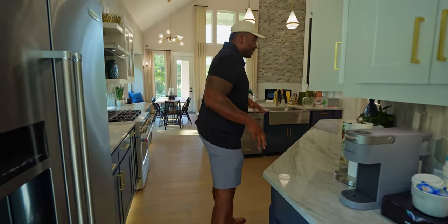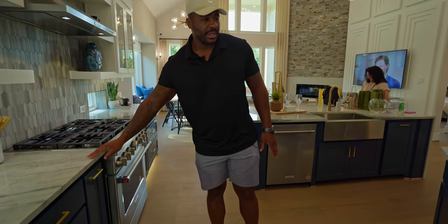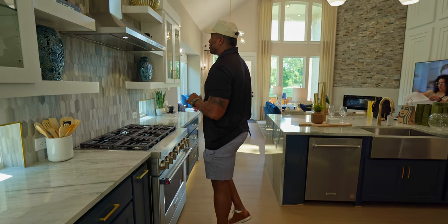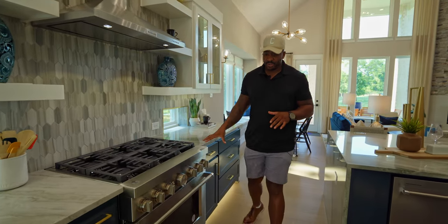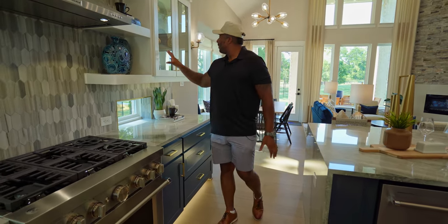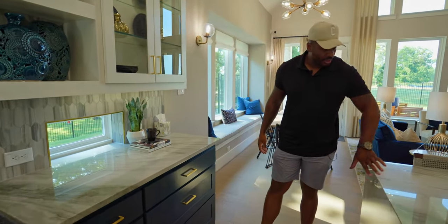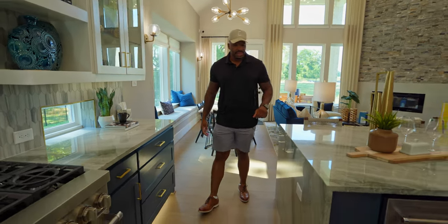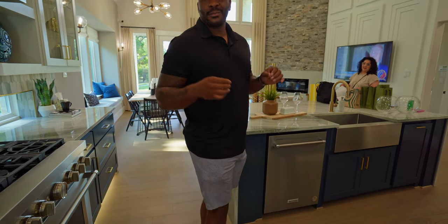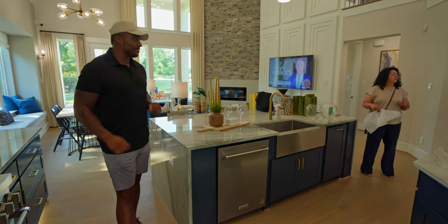Coming into the kitchen, I'm loving what they've done in here. Quartz countertops with that marble look, the backsplash going all the way to the ceiling, custom cabinetry, stainless steel appliances, six-burner gas stove. These are KitchenAid appliances — really beautiful. I'm loving how they kept the cabinets nice and open with the glass look. Waterfall edge on your countertop on the island, and continuing with the blue cabinets and brass hardware. It's just the thing everybody's doing now — the two-tone cabinets — it really gives that pop and elegance.